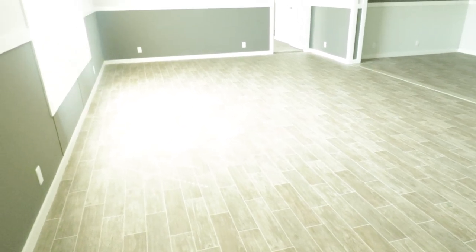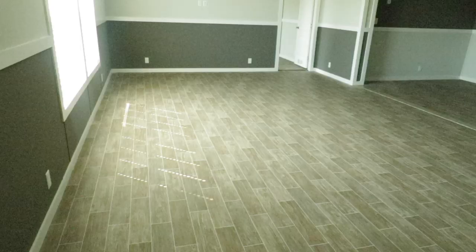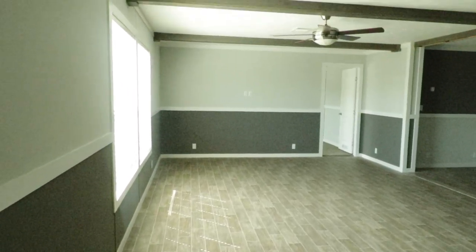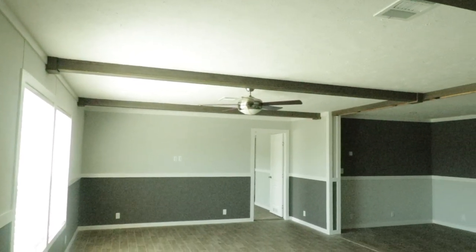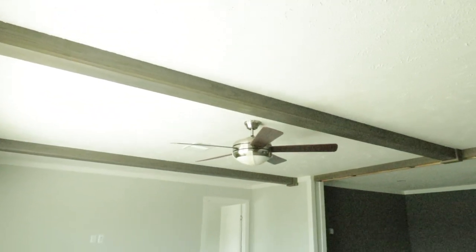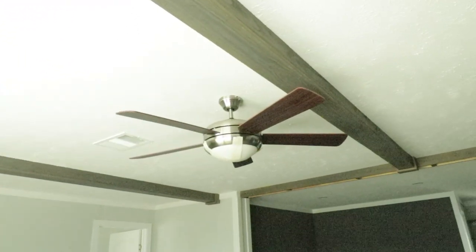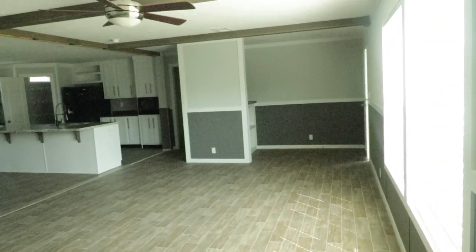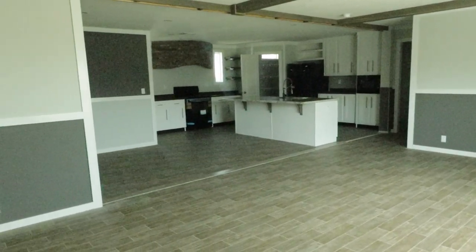Love the gray in here. Love the two-tone gray. You've got beams in the ceiling, a beautiful ceiling fan with a light in it. I came all the way over here so you could see just how much space is in this living room. Really nice.